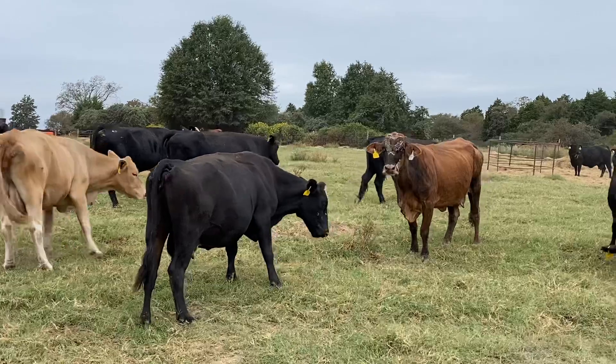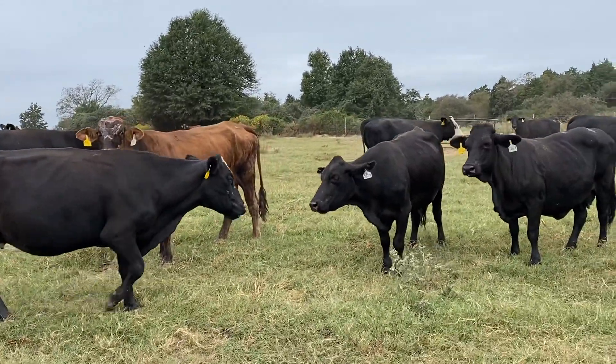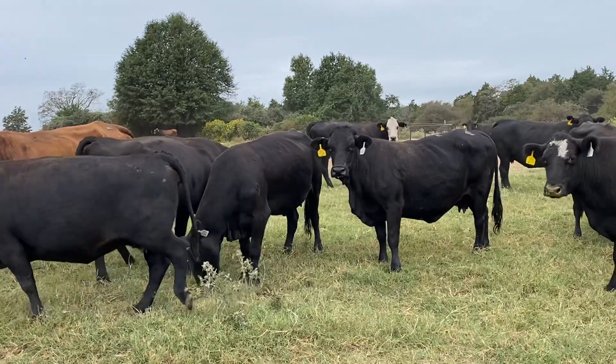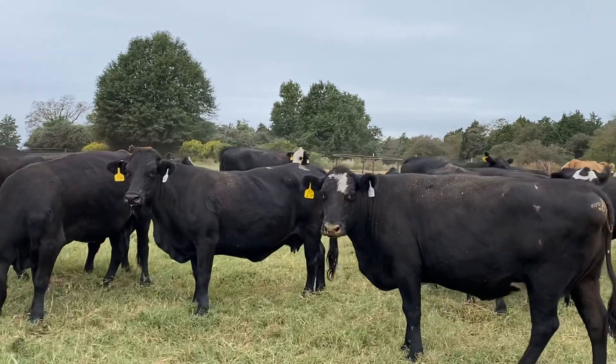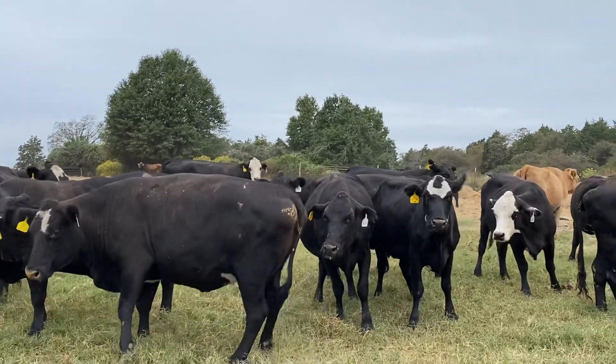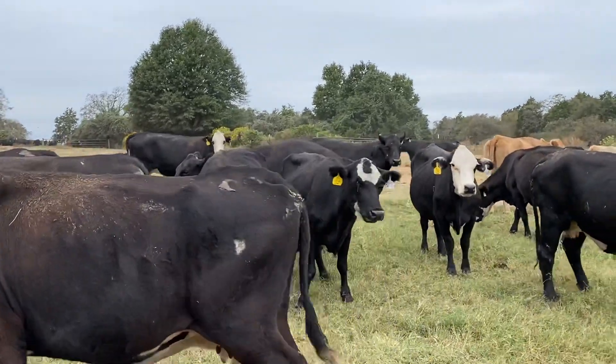I've got more coming in today — there's two potloads of these type cows right here. I'm making a video; I've got a gentleman looking for a pretty good size group of these. I've got these cattle coming in pretty much every day now through our buying station.